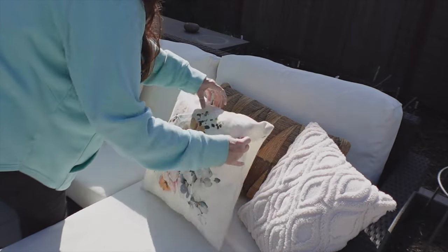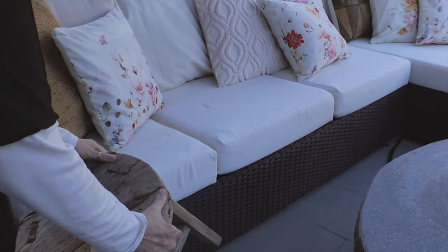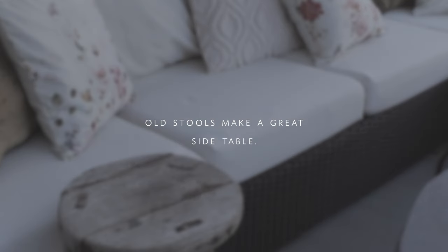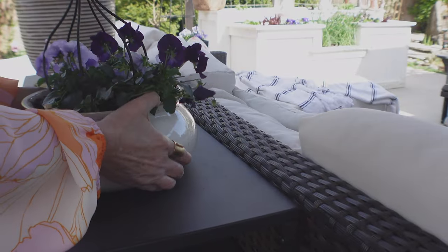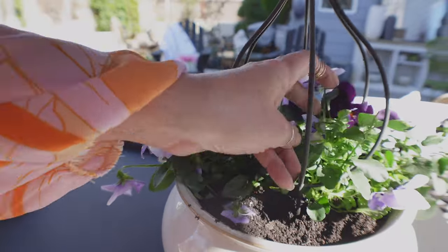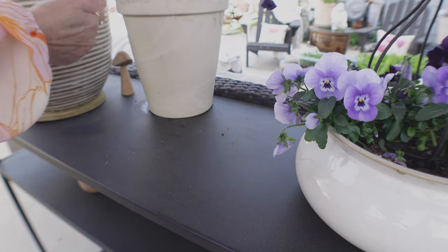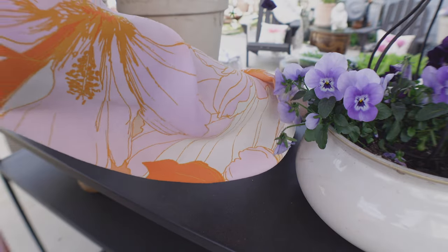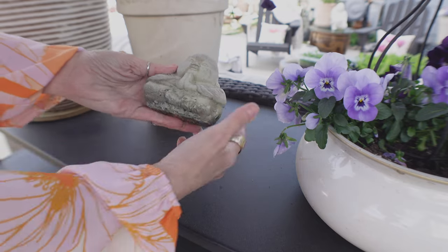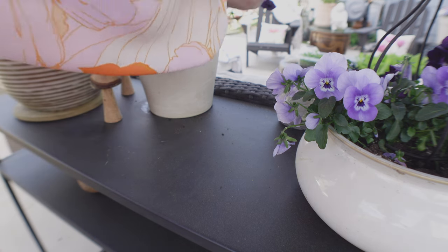Layer the different textures that you use for your throw pillows, and if you want to add more flowers, find throw pillows that add that feel. A cute little Buddha - I love them - placed here, and a little mushroom. I'm trying to make things face this way and that way to create a nice arrangement.